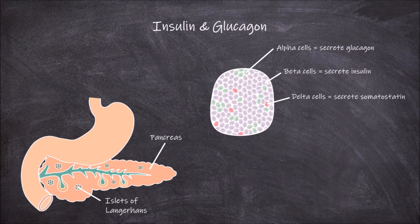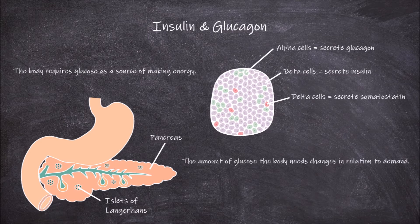The body requires glucose as a source of making energy in the form of ATP during cellular respiration. The amount of glucose the body needs changes in relation to demand.